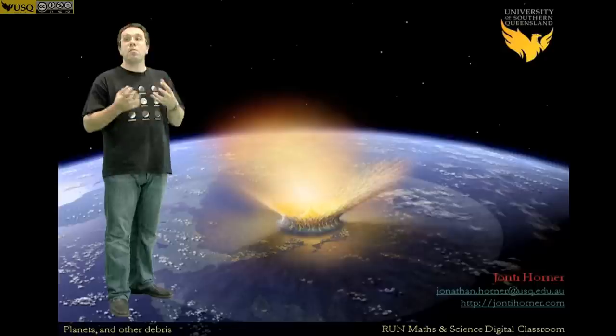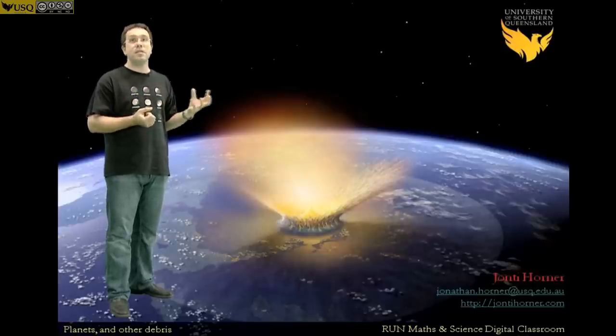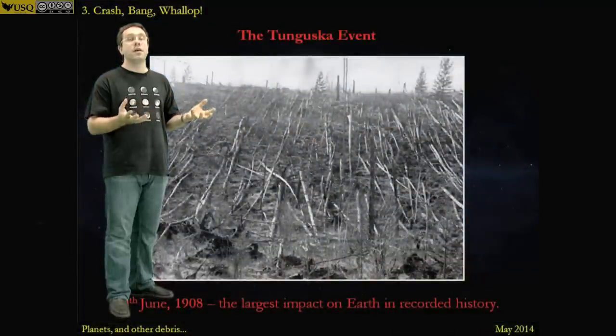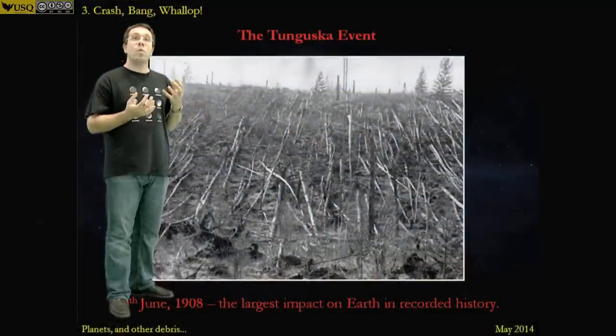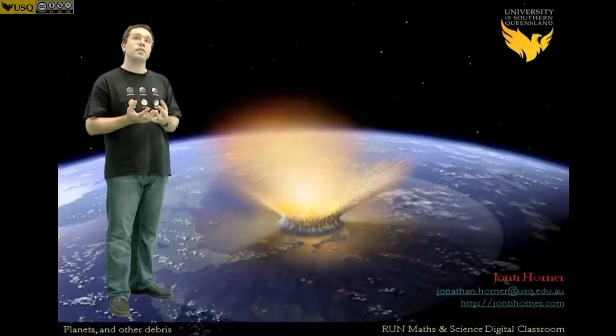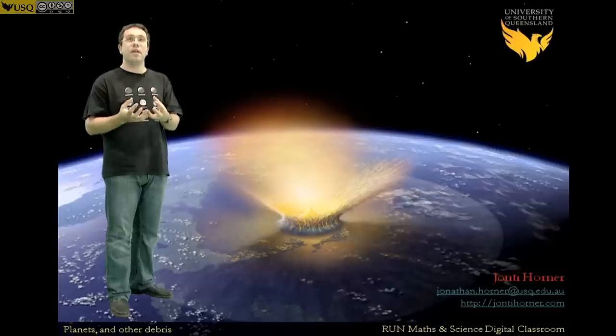In our solar system there are a lot more small things than big things, so the larger you go, the less frequently something that size will hit us. Something like the Chelyabinsk impactor maybe happens every 50 or 100 years. Bigger impacts like Tunguska, maybe every thousand years. Something one kilometre across — leaving a hole 20 kilometres in diameter — probably hits us every few hundred thousand years. And something like the thing that contributed to the dinosaur extinction is probably every 30 or 50 million years. The bigger you are, the fewer of you are floating around, the less likely you are to hit the Earth — but the more damage you do when you do.